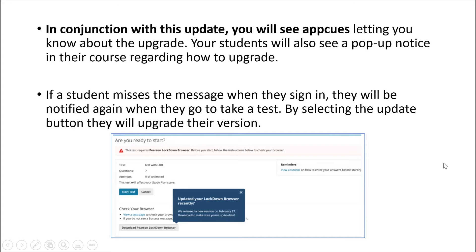In conjunction with this update, you will see app cues letting you know about the upgrade. Your students will also see a pop-up notice in your course regarding how to upgrade. If a student misses the message when they sign in, they will be notified again when they go to take the quiz or test. By selecting the update button, they will upgrade their version of the Lockdown Browser.